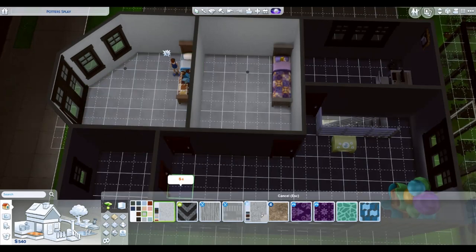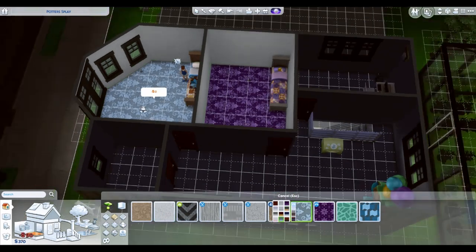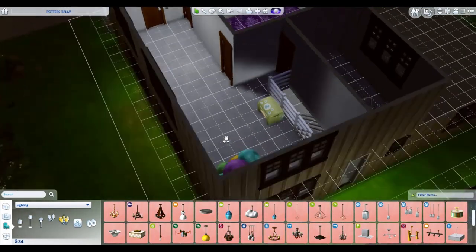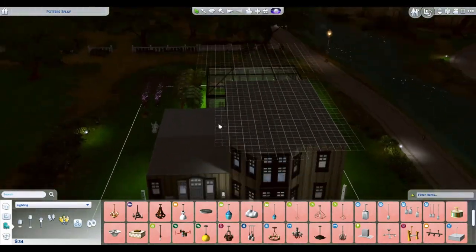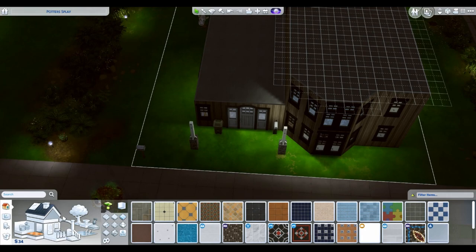We'll do some screenshots at the end. There is not a normal tour like usual — it's just a couple of screenshots so we can get a good look at what the bedrooms look like. They are pretty short screenshots.